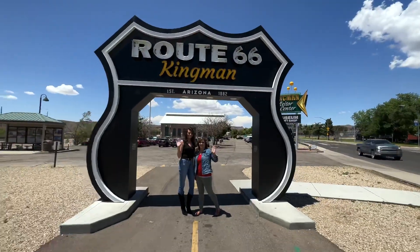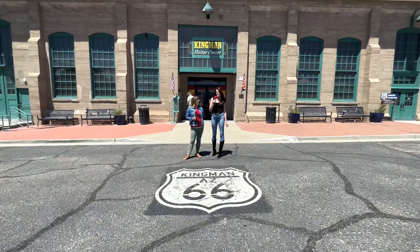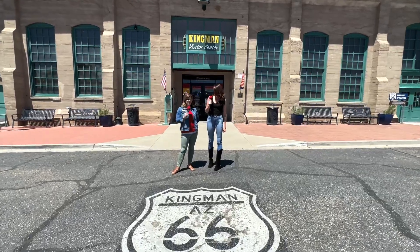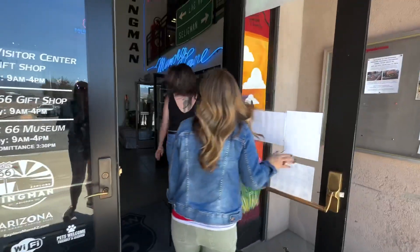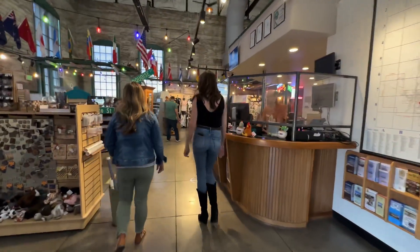Summer's here — time for some road tripping on Route 66. Hi, it's Alyssa Moronko with Mojave Mortgage. I'm Celeste Steed with Mojave Mortgage. And we're standing here in front of the Powerhouse in downtown Kingman, Arizona.